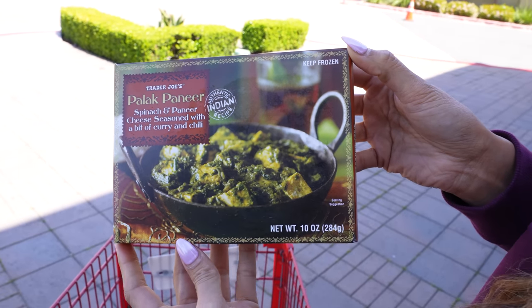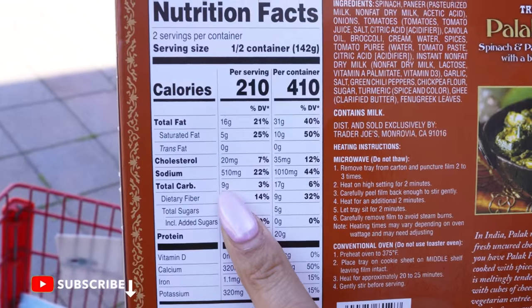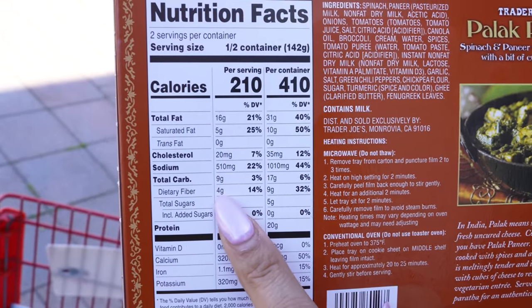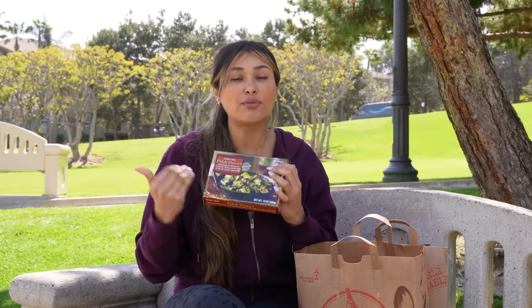Now this little guy here — I love Indian food. This one is the palak paneer, which is basically spinach with cheese, almost like queso fresco. It's full of flavor and super delicious. Nathie always asks me to grab these for her. This has nine carbs minus four fiber, so it's five net carbs and 10 grams of protein per half the container, 20 grams for the whole thing. I think it's a win. You can pair it with cauliflower rice, and if you're not low carb, it's absolutely delicious with regular rice.